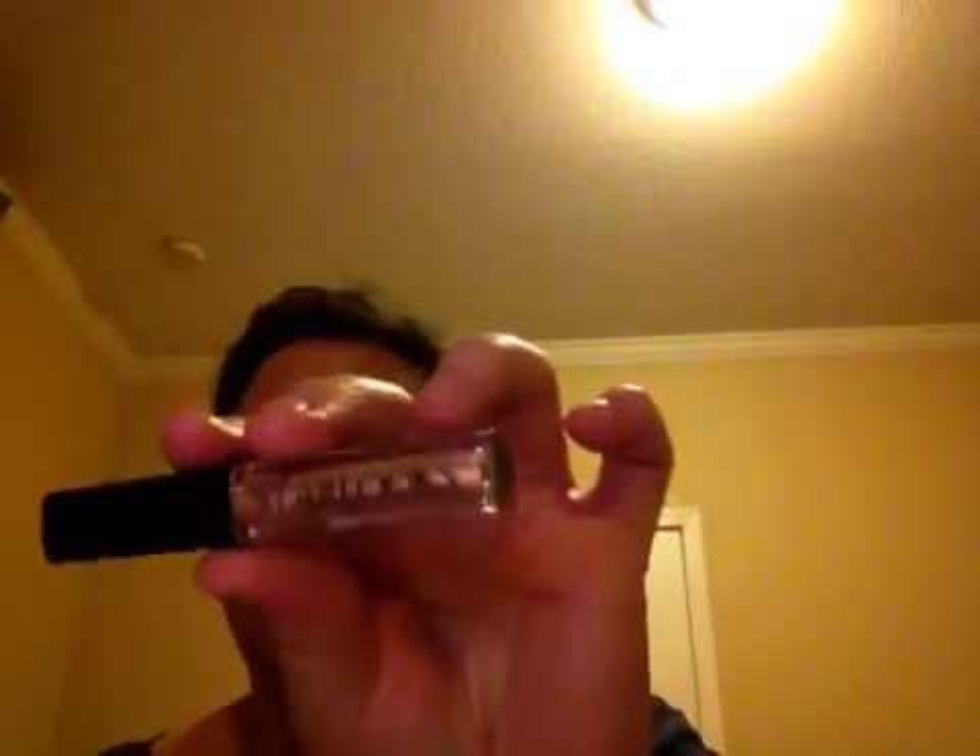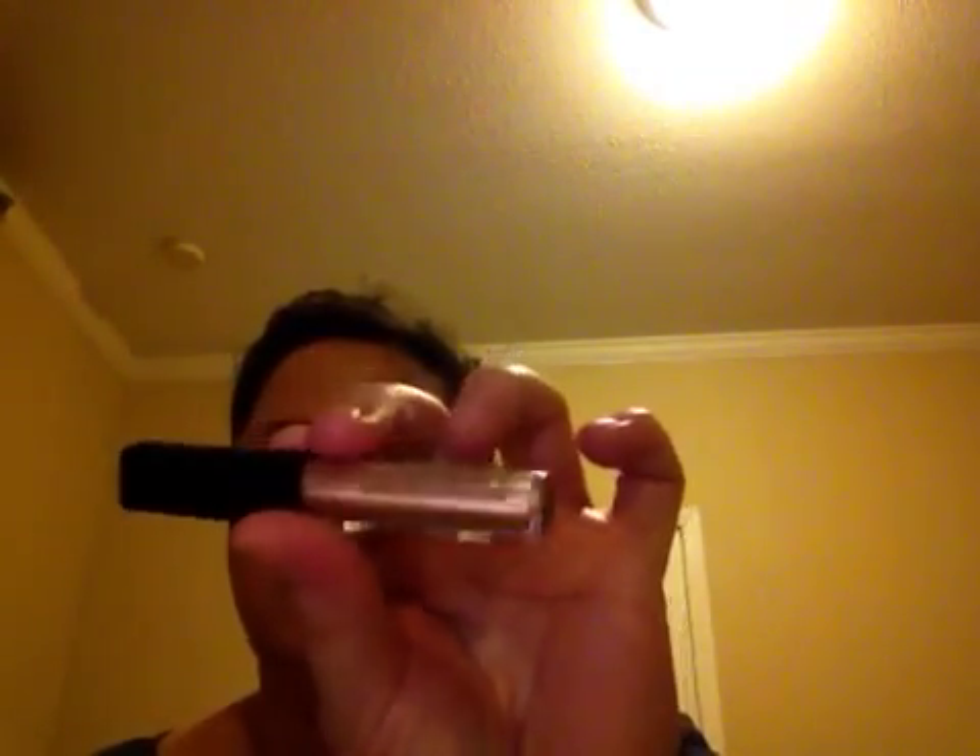Let's rank everything quickly. My favorite is definitely the brush — number one. Second is the REN day cream. Third is the bronzy golden cream eyeshadow. Fourth and fifth are the two sheet masks for my face. My last is the Tarte lip cream — I like Tarte, but the color is a little bright. I'm hoping I can tone it down, but I do like it.